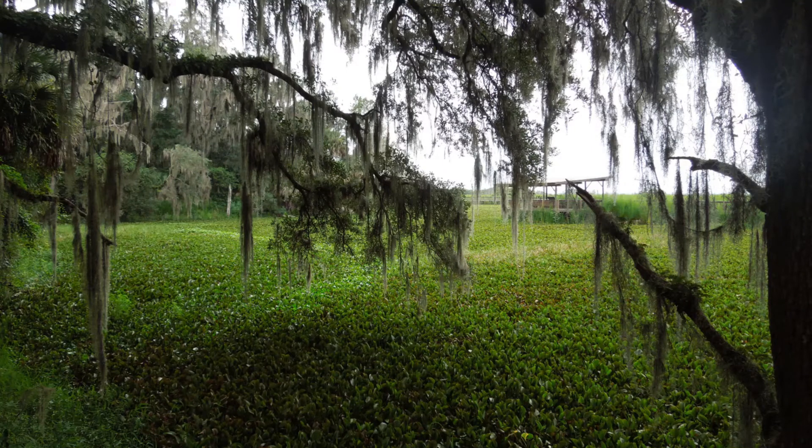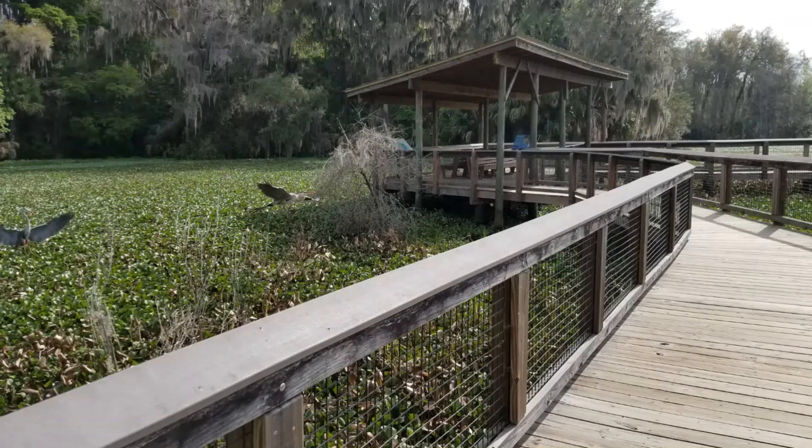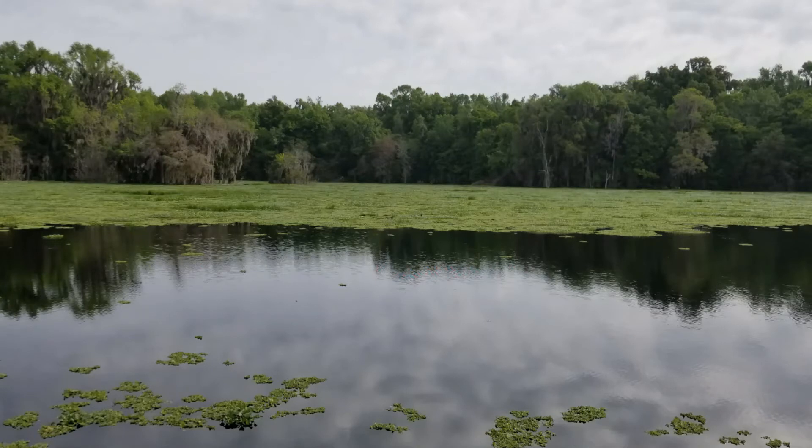Here we are at our last stop. Water travels from Sweetwater Wetlands Park to the Alachua Sink at Payne's Prairie, where it then travels into the aquifer that provides our drinking water and water for our local springs and rivers. We'll be learning more about Sweetwater Wetlands, the Alachua Sink, and the important connection to the aquifer below in upcoming episodes. Now you know a little more about Sweetwater Branch Creek — where it flows from and where it flows to.